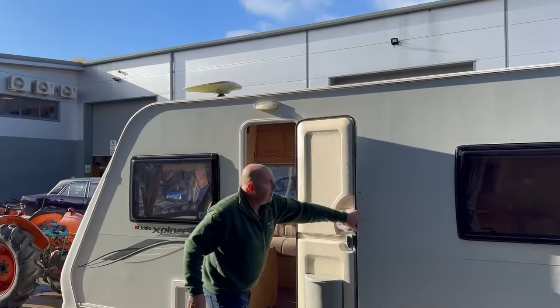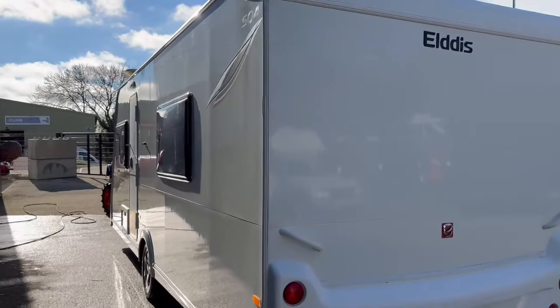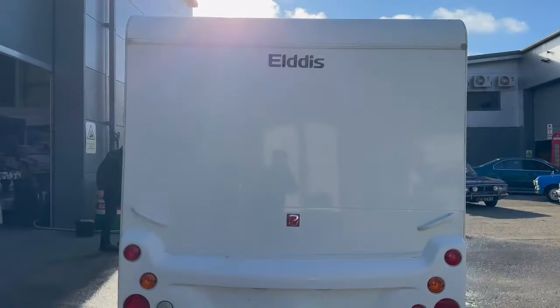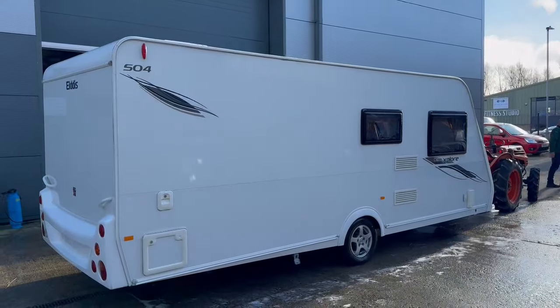Nice van, do come down and have a look. Aerial up there as well — I did see a TV mount just through the window, ready for a TV to go up. Do come down and have a look, I think you'll be very impressed with it. They're not getting in it with dirty feet — got to take your shoes off! Pop down guys, have a little look and see what you think, but nice smart modern looking van.